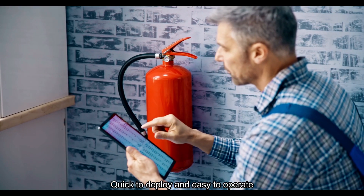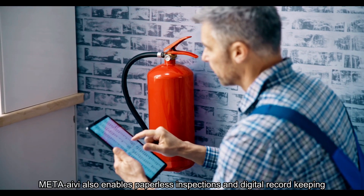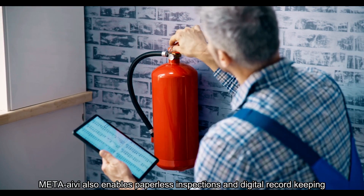Quick to deploy and easy to operate, Meta-Ivy also enables paperless inspections and digital record keeping.